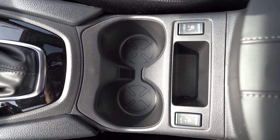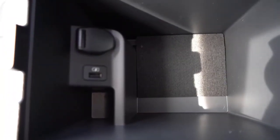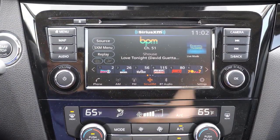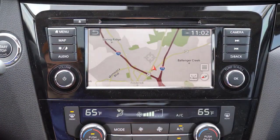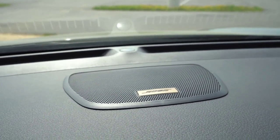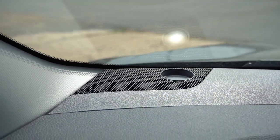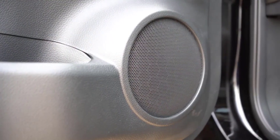Technology. The 2023 Rogue base model features standard automatic on/off LED headlights, keyless entry, an electronic parking brake, and an infotainment system with four speakers, an 8.0-inch touchscreen, and Apple CarPlay and Android Auto compatibility. Middle trim levels receive powered heated front seats, a heated steering wheel, remote engine start, a hands-free power liftgate, and a 360-degree view camera system.